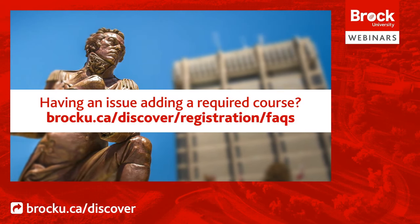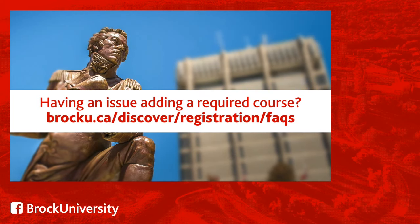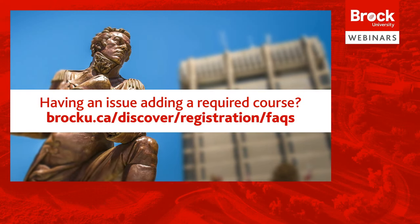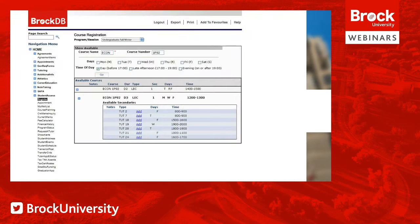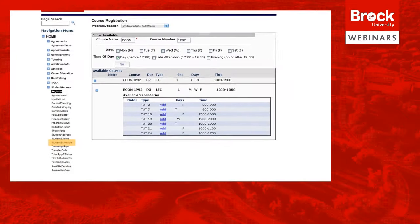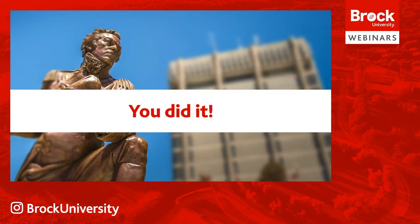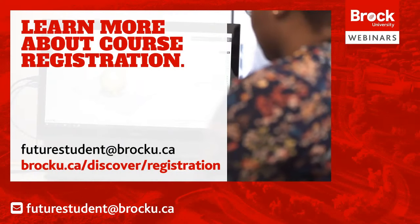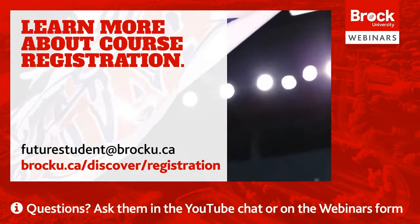Having an issue adding a required course for your degree? Some courses are required for multiple degrees but only open to some degrees on the first day of registration. Visit brocku.ca/discover/registration/FAQs for more information. Once you're done, you can check for any conflicts by clicking on the Student Schedule button. You've registered for your courses — great job! If you have any questions, contact our office by email and refer to brocku.ca/discover for more information on course registration.